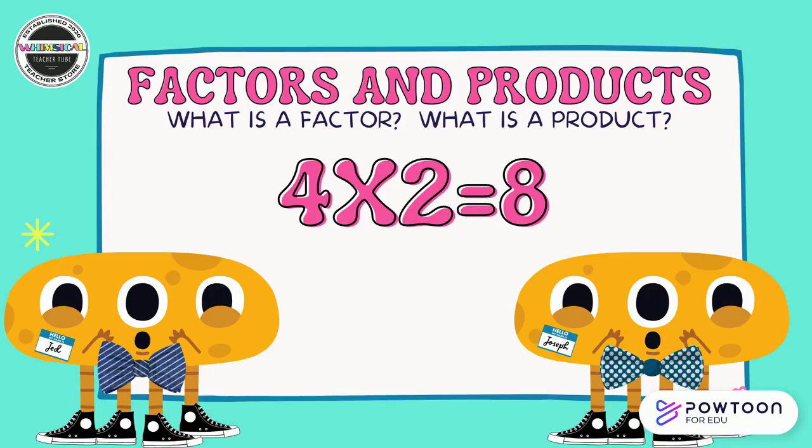What is a factor? What is a product? In this problem, four times two equals eight, or four groups of two equals eight. Four and two are the factors — they're the numbers being multiplied. Eight is the product. It is the answer that we get when we multiply four and two, when we put together four groups of two.